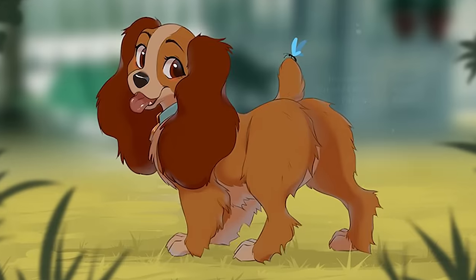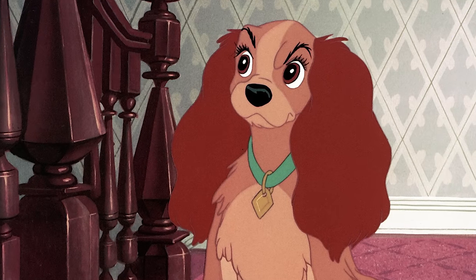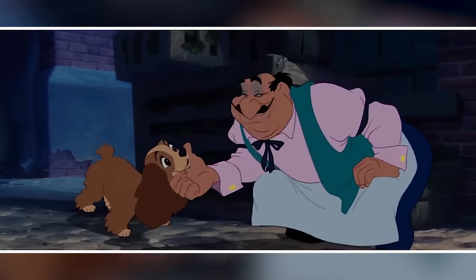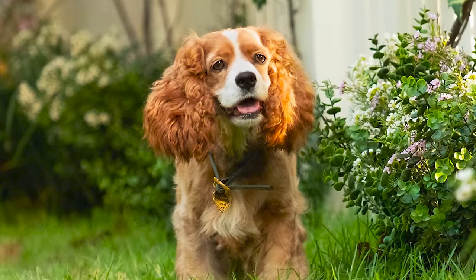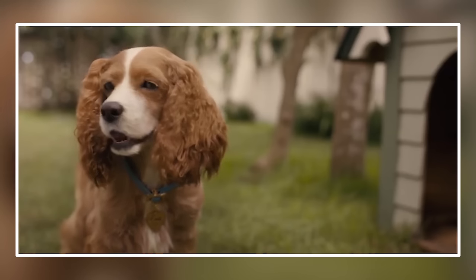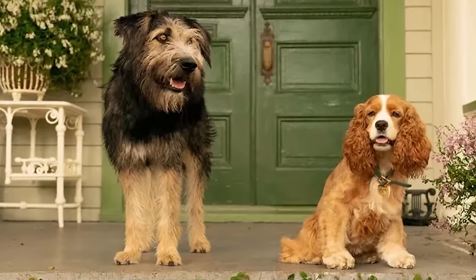Next, number eight, Lady. Lady, the elegant cocker spaniel in Lady and the Tramp, is a beloved pet who experiences life's adventures. Her kindness and grace shine through as she navigates the world, finding love and loyalty in unexpected places. Now you will see Lady in a real-life version — she has an outstanding look, impressive in real life, and she just looks like a lady. In real life, she is a cocker spaniel breed with a lifespan of 12 to 16 years.